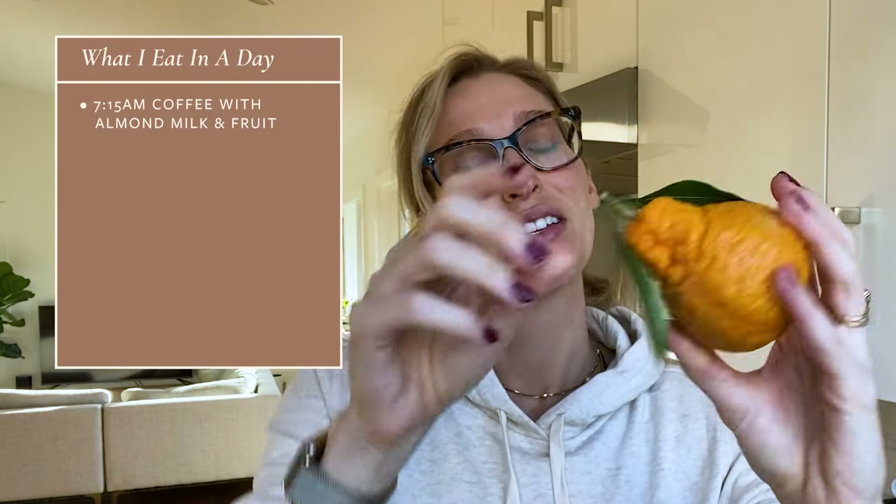I know I want to do a workout this morning, and I don't want to eat a big breakfast before that. So I'm going to have my coffee and just have a clementine for breakfast so I can have some fuel but not feel overly full.